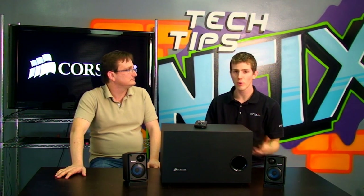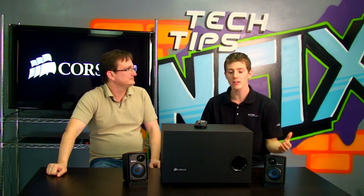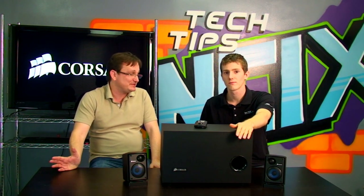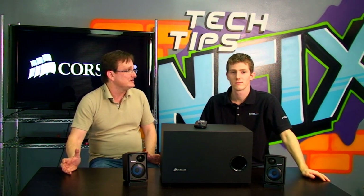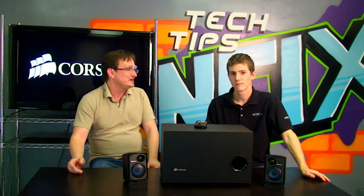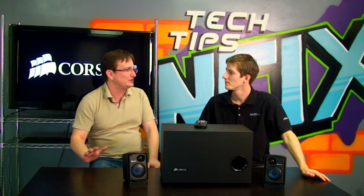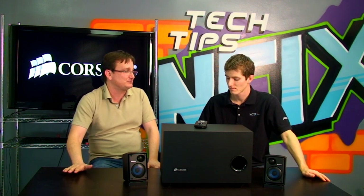So what were the design objectives for each part of the system? Let's start with the subwoofer. It's really easy to design a subwoofer that's big, loud, and boomy. The tough part is designing bass that's tight, clean, and accurate. Too many PC speakers out there, the subwoofer's a giant fuzz box. When you're listening to a well-recorded piece of music or film, you're really going to appreciate having accurate bass reproduction.